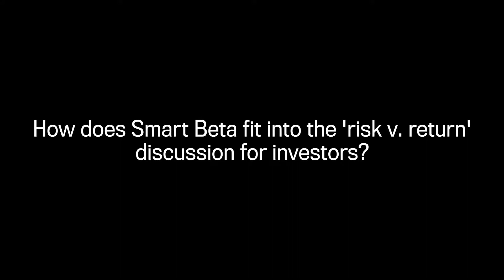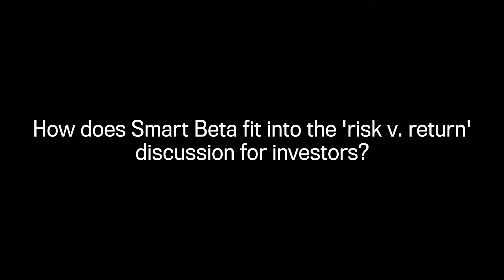Basically what Smart Beta is trying to do is give investors exposure to the market, but in a smarter way that is designed to beat those market cap benchmarks over the long term.